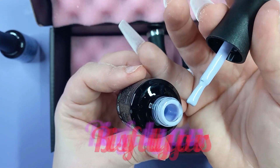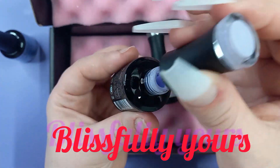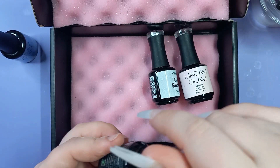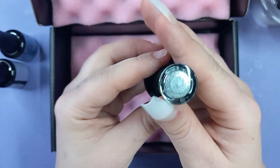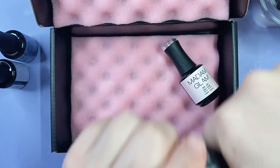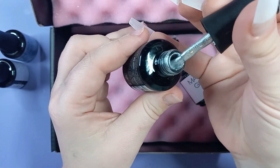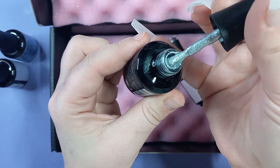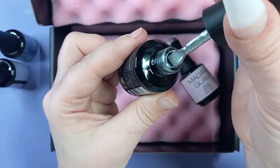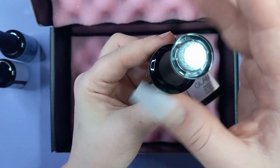I'll go ahead and put the name for the purple on screen, as I can't think of it off the top of my head right now. This absolutely stunning silver shade is called Perfect Silver, and it definitely lives up to the name. It's a clear base with really beautiful fine silver glitters in it. I absolutely loved this one — I even used it on a friend after filming this video and she loved it too.